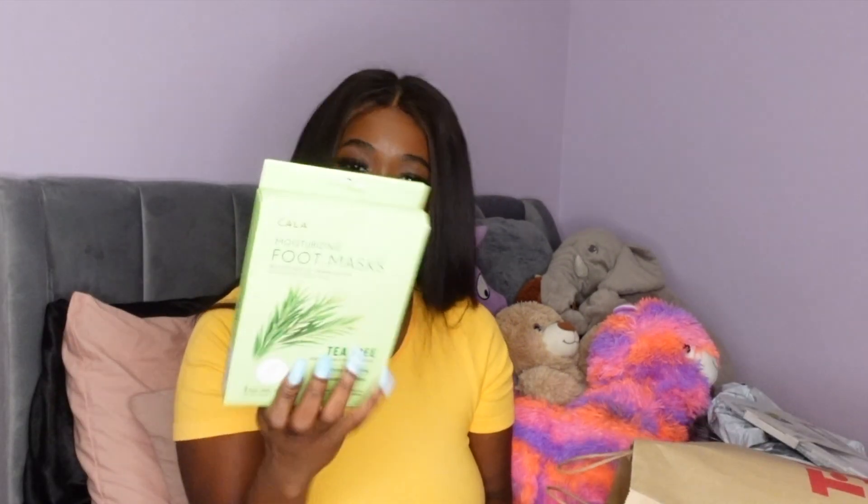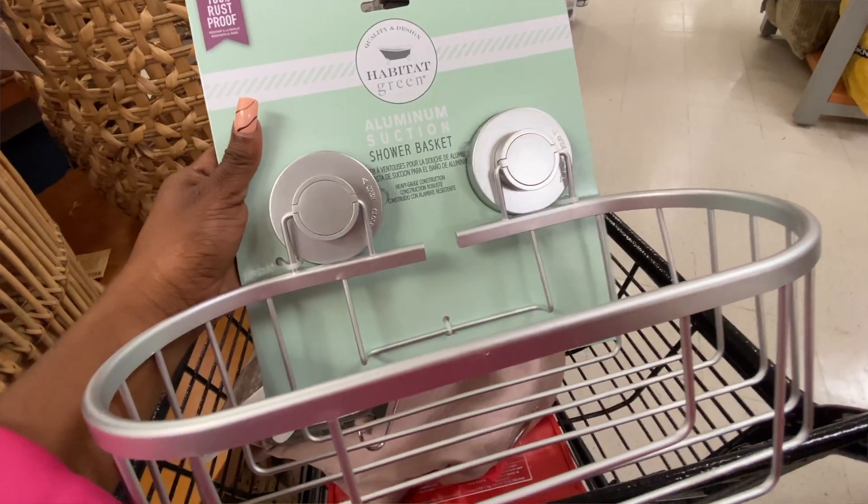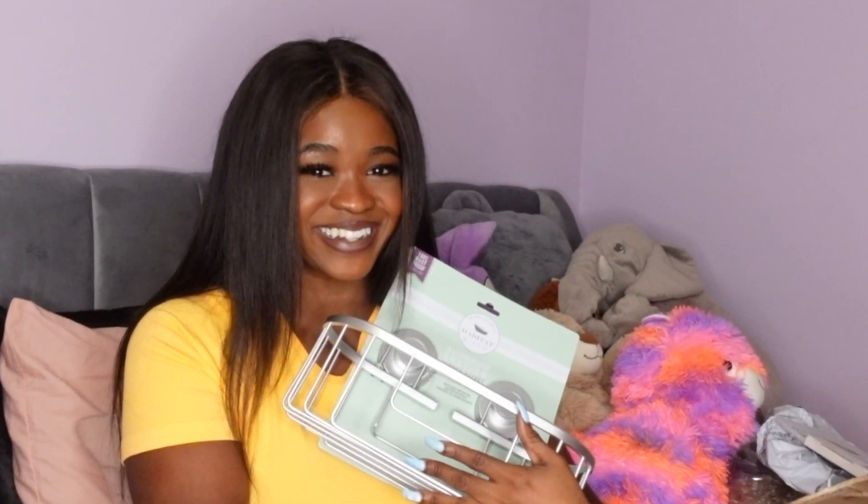I saw some foot masks on sale and decided to get them — technically it's a bathroom item, so I figured I could throw that in the haul. For every good bathroom, you need a nice little caddy. My bathroom has a shelf for shower products, but I got this basket with suction cups so when it gets a little wet you can suction it onto the wall. I'm hoping it's durable — I'm really excited to use it for hair products, skincare, or as my self-care Sunday bin.